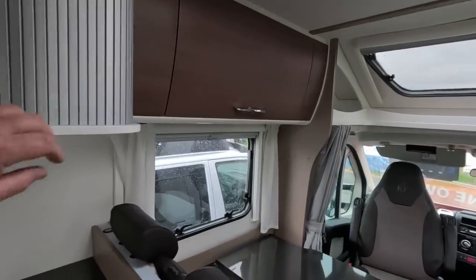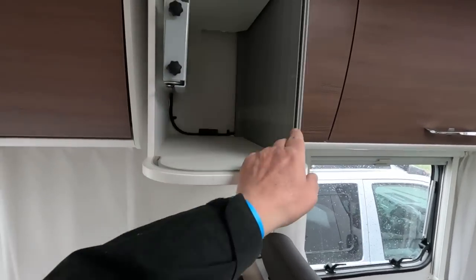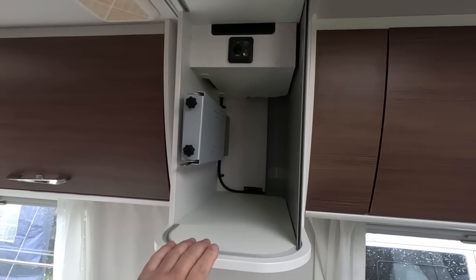So that'll be your TV there. Yeah, you'll find the bracket is neatly tucked away in there.